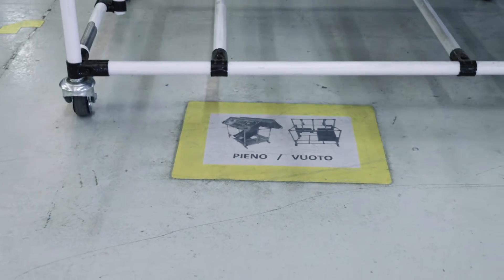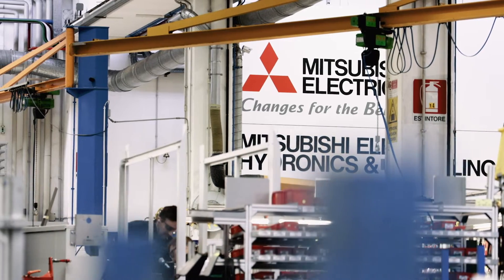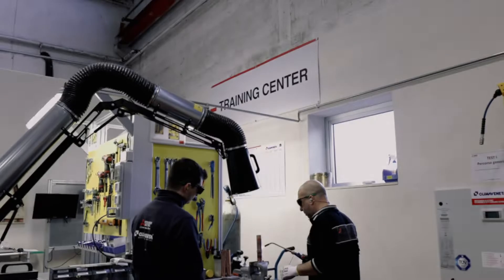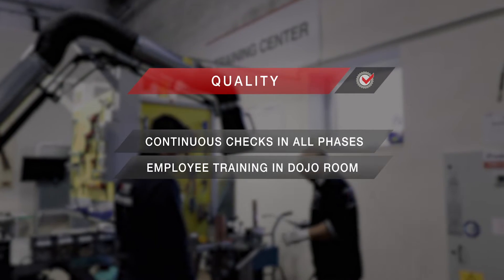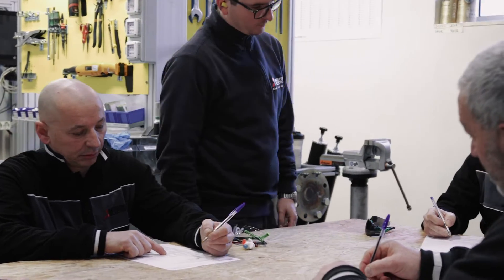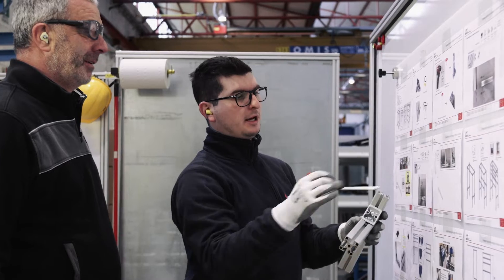Quality is one of Mitsubishi Electric's core values and also plays a key role in the production process. To ensure high-quality standards, Mehitz invests heavily in employee training. Continuous, basic, and advanced courses are held in the dojo, which allows employees to optimally perform even the most complex operations.